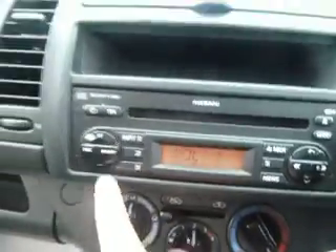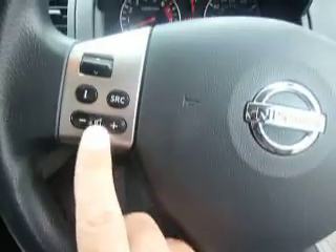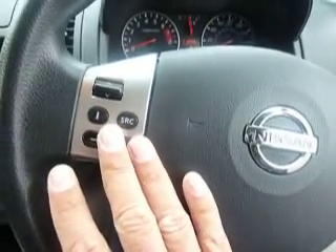It's a 1.4 petrol car so it gives you good MPG as well. Inside you've got your CD radio and heating controls. It's a five-speed manual gearbox. On your steering wheel you've also got the audio controls so you can adjust the volume and move from track to track without taking your hands off the steering wheel.